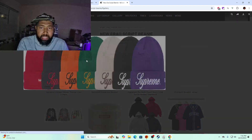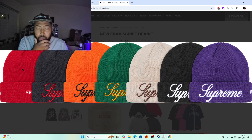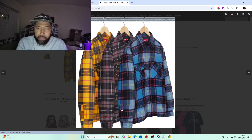New Era script beanie — the red and white logo, black, and purple are the top three. The cream-brown is a wild card colorway, and the navy, red, green on yellow, and orange are at the bottom of the list. At $44 and being embroidered, the right colorway could hit $80 to $100 or maybe even more depending on the colorway. You can't go wrong with the top three: red, black, purple — those should always see some money.